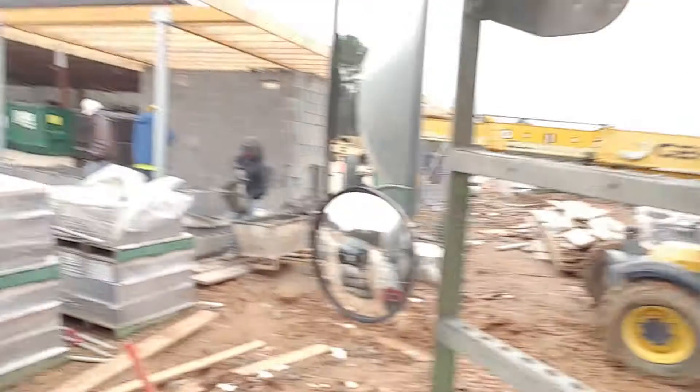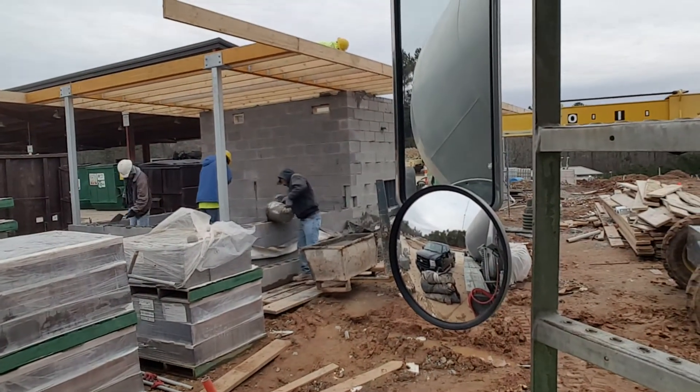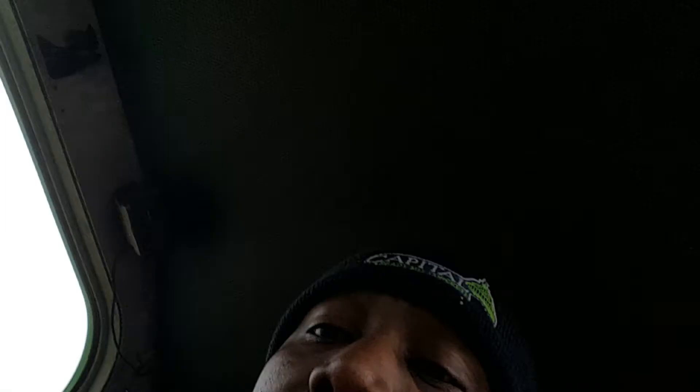If you ever go on the job and they want a block fill, just know they're going to want it pretty wet. It's pretty much just buckets dumped into the wall. And that's a block fill, guys.